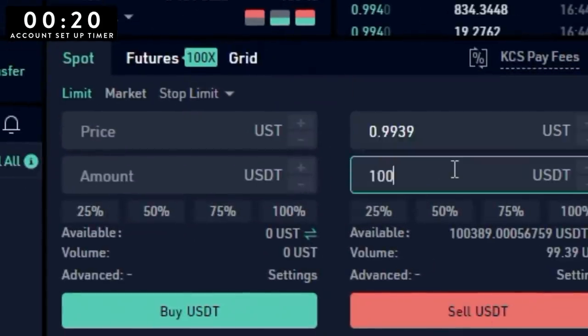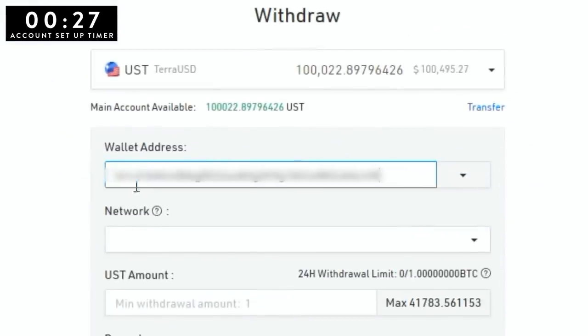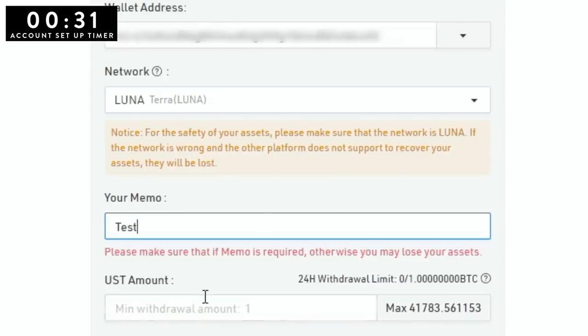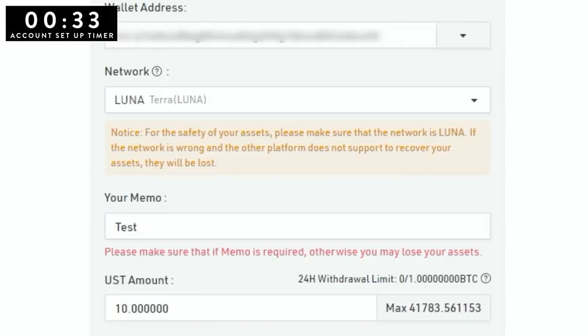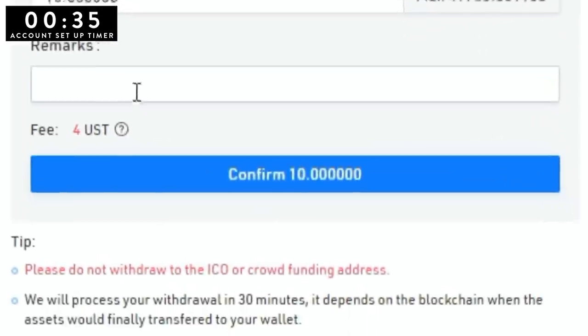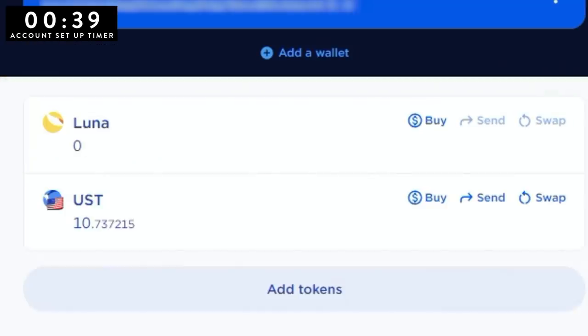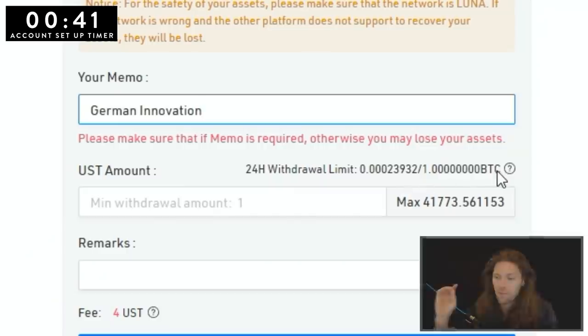I'm swapping USDT for UST. Click buy. Now copy your wallet address from TerraStation and paste that into KuCoin. Choose the Luna network. Make sure you type in a memo — it doesn't matter what your memo is, they just require some kind of memo. Send a test transaction if you want to — I like to because I'm a little bit neurotic about these things. Now I need to send over my remaining funds.